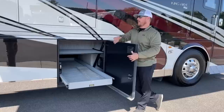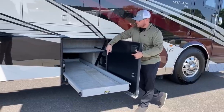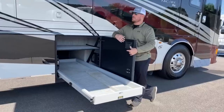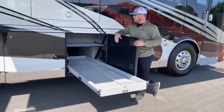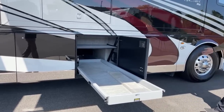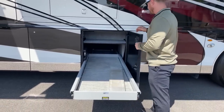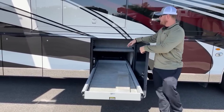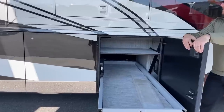The trays extend 60% in either direction from the driver's or passenger's side. Newmar throws in a couple extra tiles with every new coach, just in case you drop or crack one. The slide tray makes it much easier to access items rather than crawling deep into the bay. In all pass-through bays, we also get a shelf up top to optimize storage.